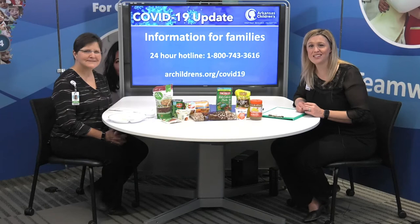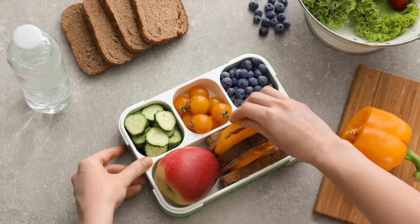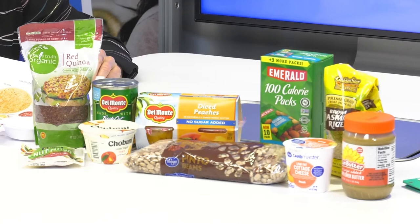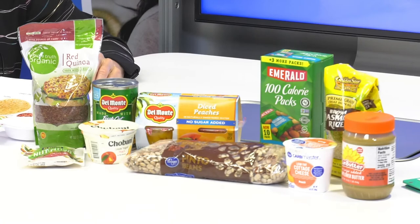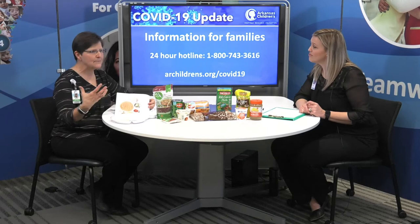Families and parents tuning in, we are live at Arkansas Children's with Susan, our registered dietitian, who is giving us healthy snack tips for families at home during the COVID outbreak. Because grocery stores are so bare these days, some things to stock up on for snacks would be popcorn. You can get individual bags of Smart Pop, or pop it yourself in a skillet or in a brown paper bag in the microwave. Popcorn is shelf stable and will last a long time.